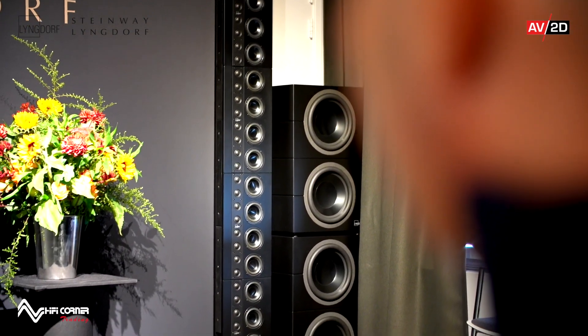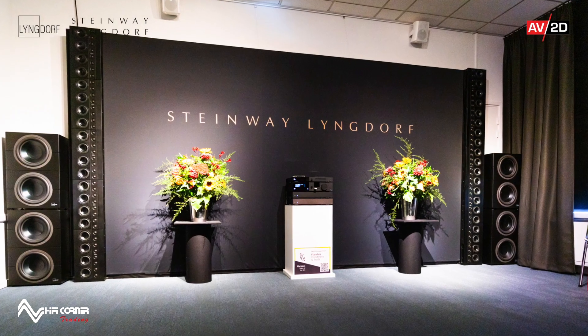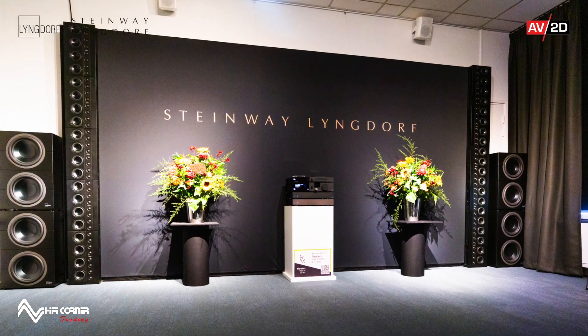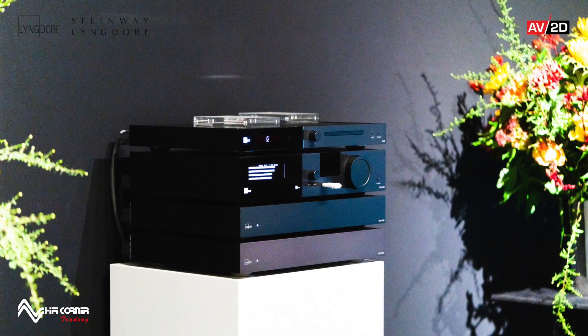They are true line source speakers, which means that they are long enough to work as a line source speaker even at great distance. They are modular. In this case we use five modules because the room is 13 meters long — normally you use only four modules. We use double woofers because the room is very big, double amplifiers for the woofers, but your typical installation will be two woofers and two line source systems. Everything is controlled by the Lindorf 3400.